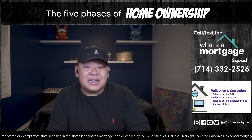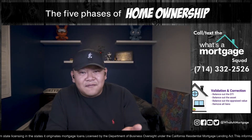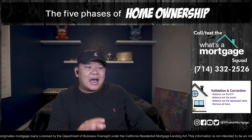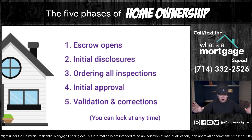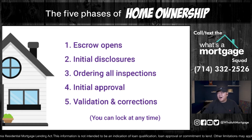For liens, the seller has to get them lifted. No lender will fund if there are liens on the property in a position superior to the lender. This is common on refinances but can happen on purchases too. So that's the five steps of Phase 4: open escrow, initial disclosures, ordering all inspections, initial approval, and validate and correct. During that time, lock your loan.